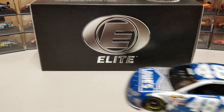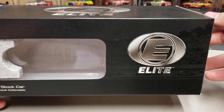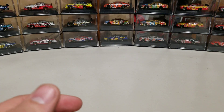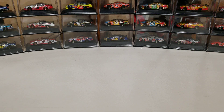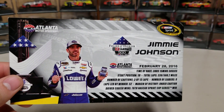We'll start with the box. Standard Elite box from the 2016 season — the matte black Elite on all sides. This one is number 33 of 122, so not very many of these Atlanta wins out there. I now have all five of his wins from that year: Atlanta, Fontana, Martinsville, Charlotte, and Homestead.